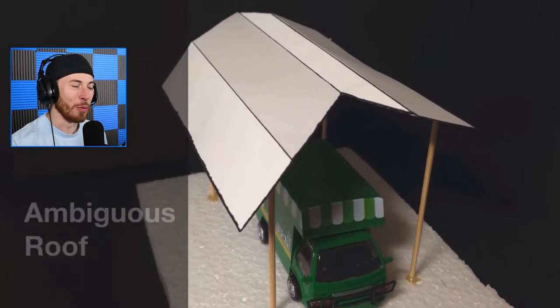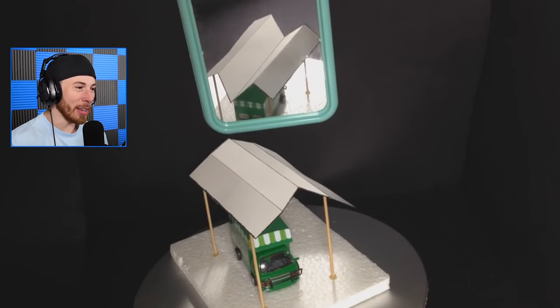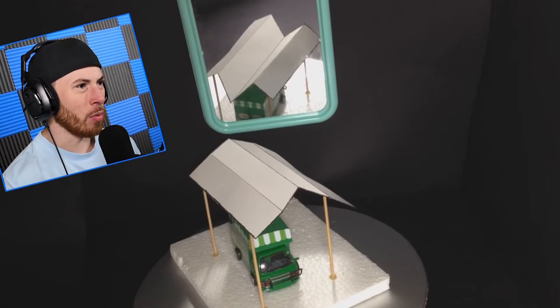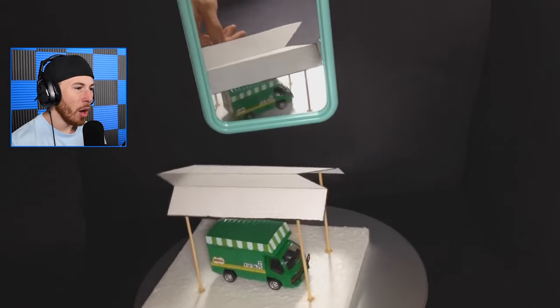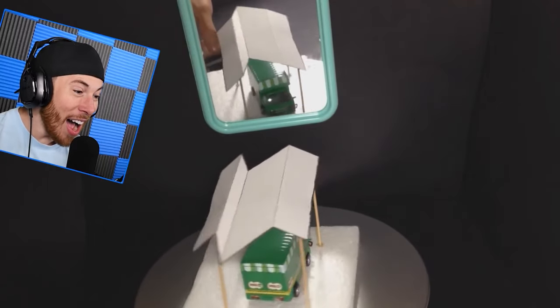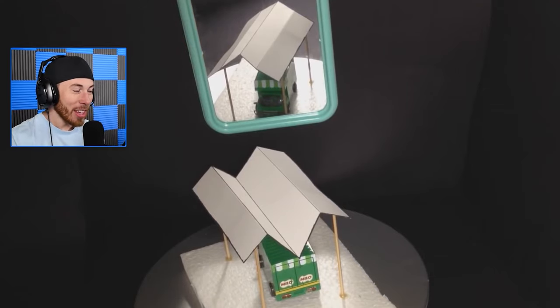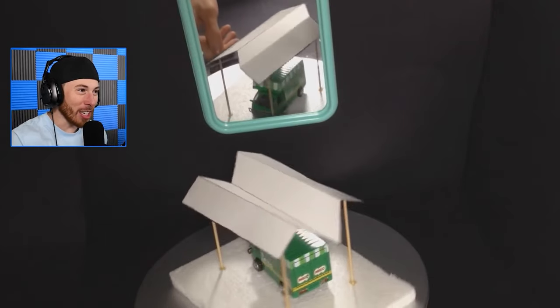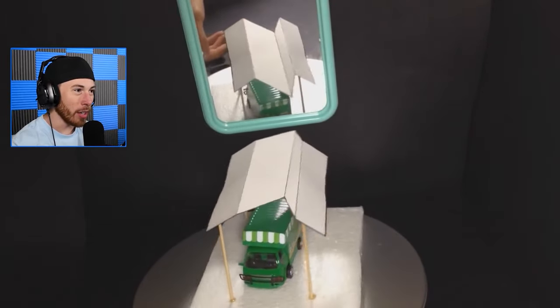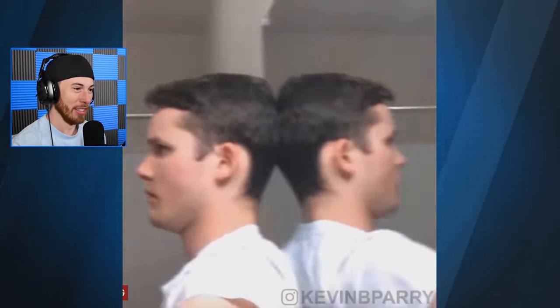Ambiguous roof — oh my god. What's so weird about this? Oh wait — it's not even what I thought! In the mirror it looks like that, but in real life it looks like this. Look right here — yoink! My brain's broken. Speaking of brain breaking — what the?